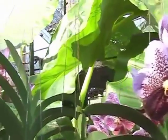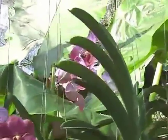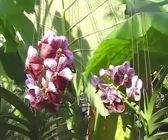Orchids exist as five types: epiphytes, lithophytes, monopodial, sympodial, and terrestrial.